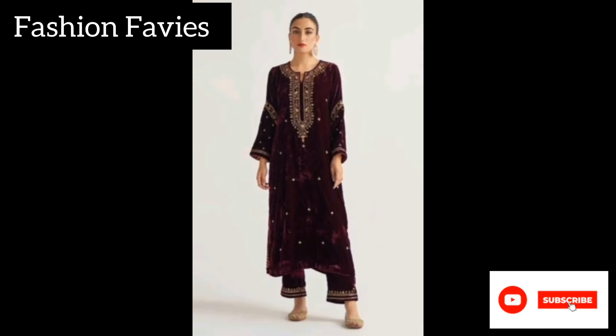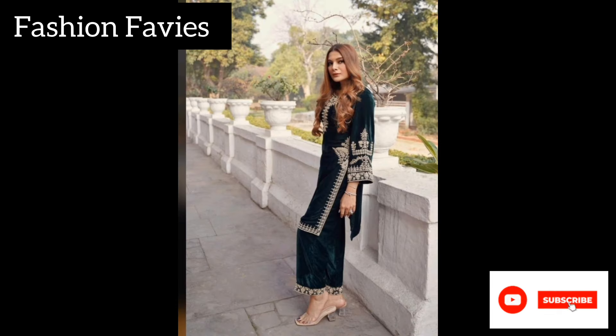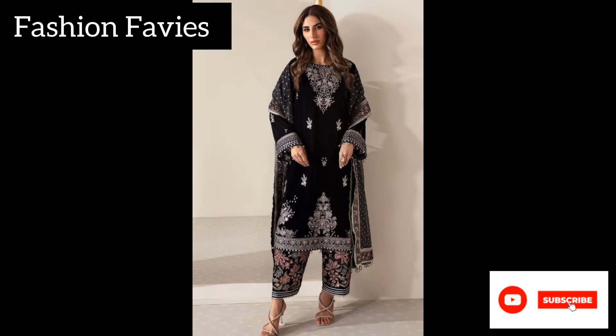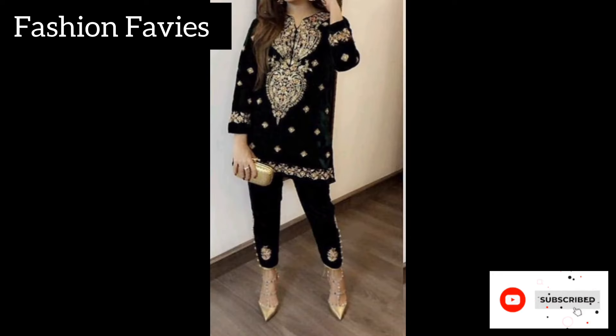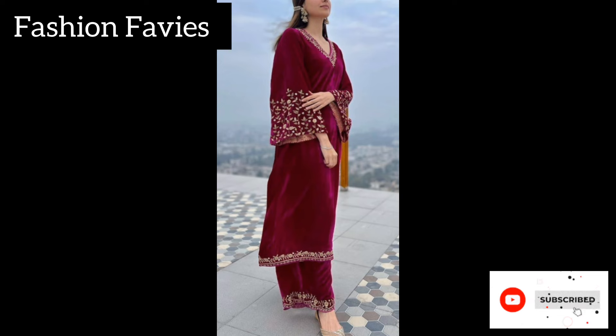The embroidered detail further elevates the beauty of the outfit, making it a timeless and graceful choice for formal wear. The velvet embroidered shalwar suit exudes charm and grace, making the wearer stand out with its exquisite aesthetics and luxurious appeal.